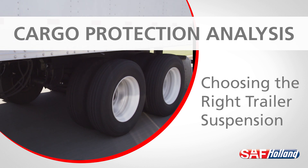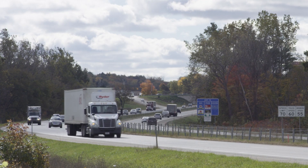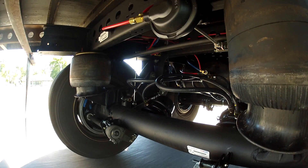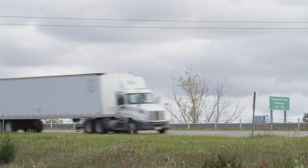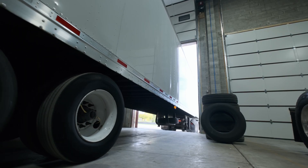Cargo Protection Analysis: which suspension is the right choice for your fleet? Decades ago, many fleets began the transition from traditional spring ride trailer suspensions to air ride. This was largely driven by fleets desiring added cargo protection, a perceived reduction in overall wear and tear on their trailer fleet, and the need to increase their bottom line.